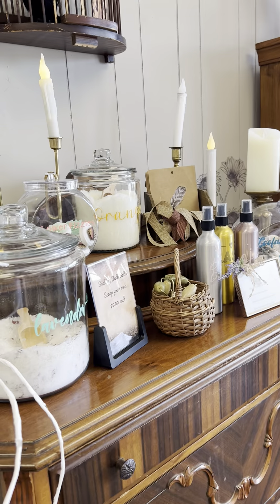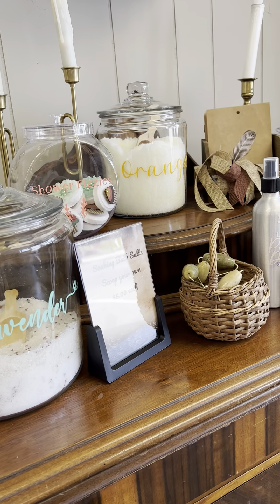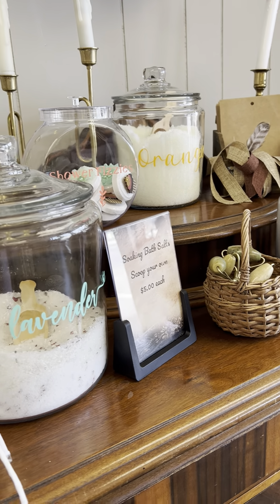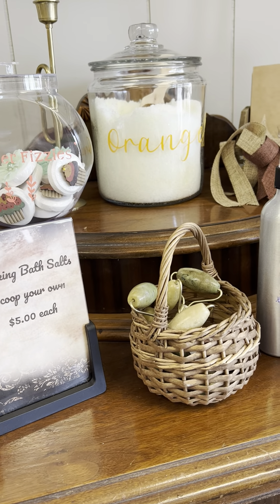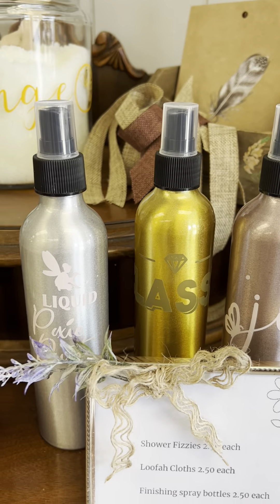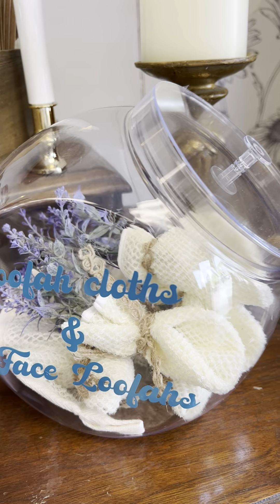Over here we have some fun things. You scoop it yourself — we have lavender bath salts and an orange hand scrub. Just put this in a really cute little container and put it by your sink; it's really adorable. Shower fizzies, jade rollers. We have these cute bottles that you can put a finishing spray in, and then a loofah cloth and face cloths.